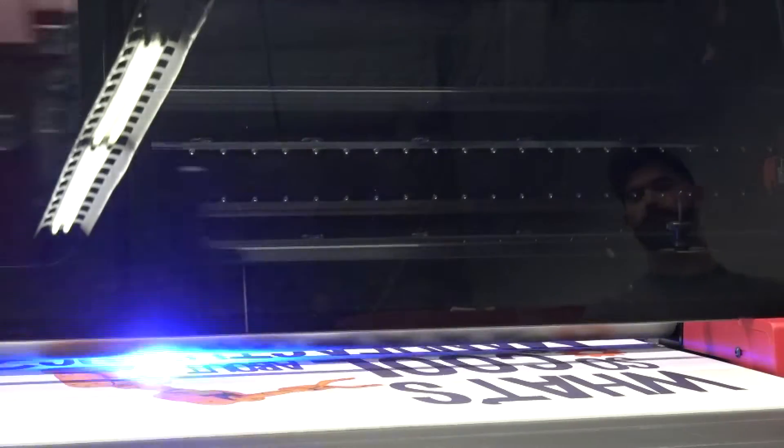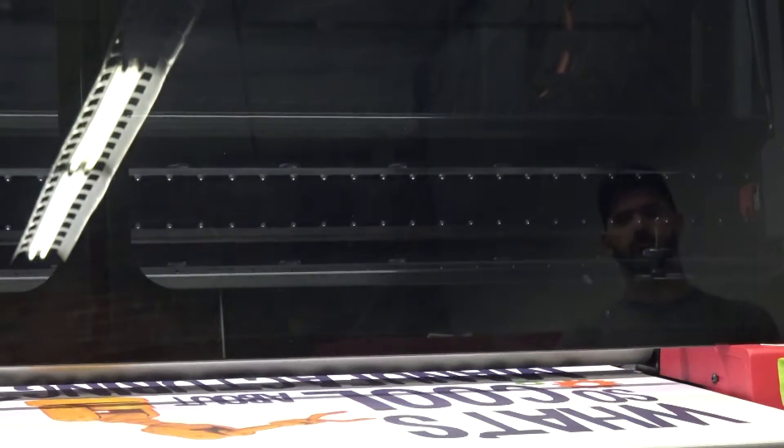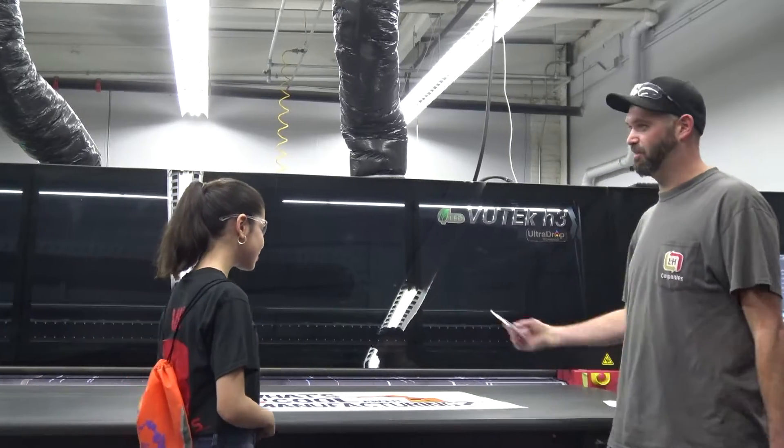In this part of our journey, the player visits the printing department, where we learn how the printer makes very diverse signs of all sizes and materials using a plethora of colors. Here's another piece.